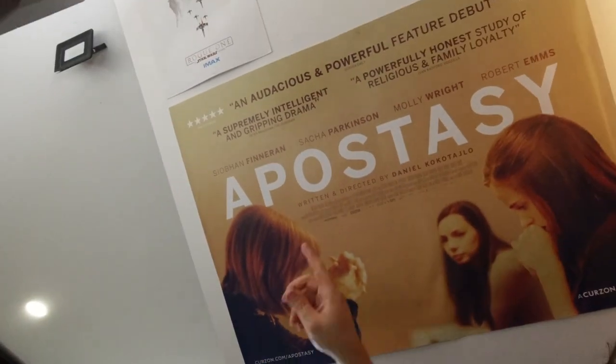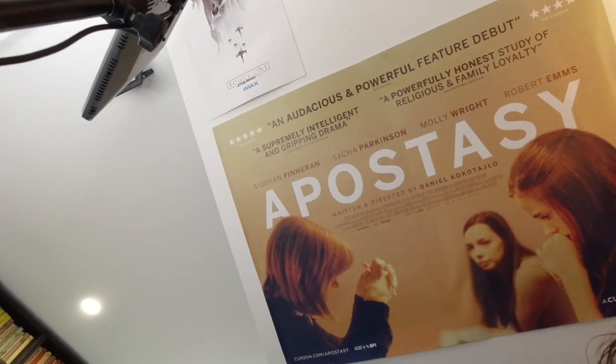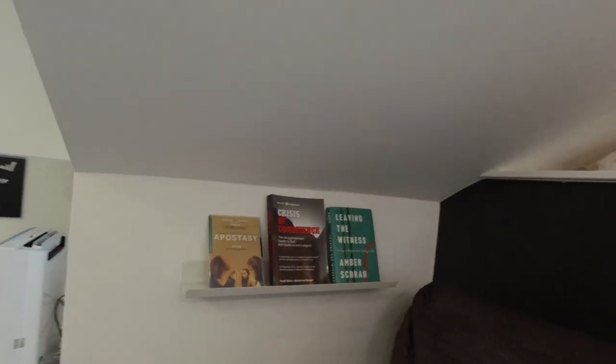And that is pretty much it. This is a sofa bed — every now and then I just come and have a quick lie down, have a little nap, and get back to my editing refreshed. It also folds out into a full bed so that if we have guests, they can sleep in the Bunker experience. You also have the apostasy poster — Daniel Cockatilo's masterpiece staring down at me every day when I'm working at my desk. He also very kindly gave me a DVD of his film. You've got 'Crisis of Conscience' and 'Leaving the Witness' — I'm surrounded by reminders of the work I'm doing.